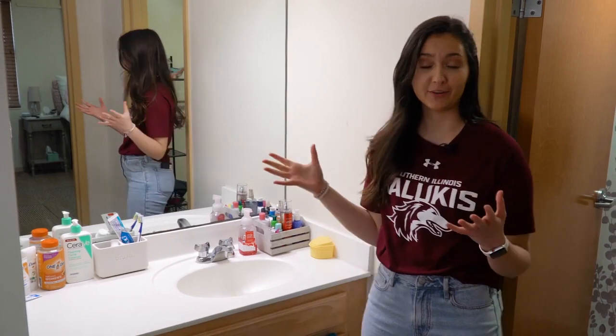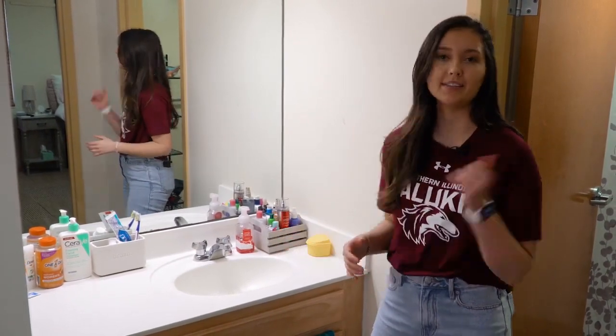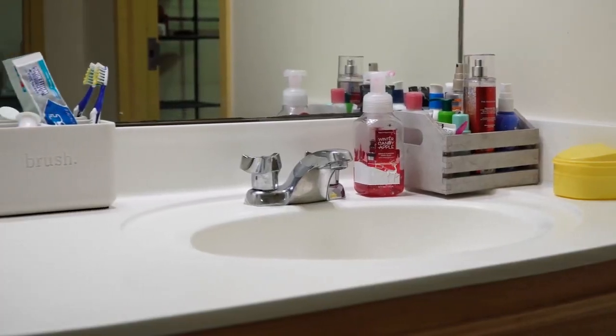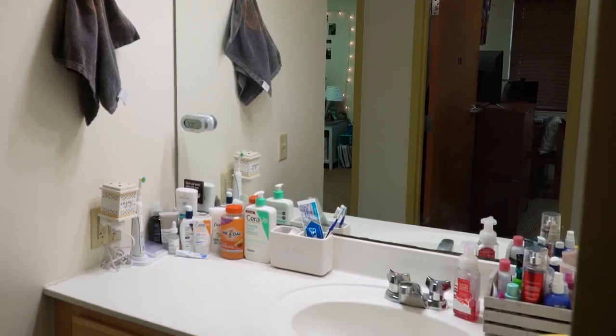Now we're at the bathroom. As you can see we have a whole separate vanity out here, which is really nice that it's separate from the shower and the toilet — that way if somebody's taking a shower in the morning I can still come out here, brush my teeth, wash my face, and get ready for the day.